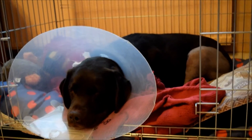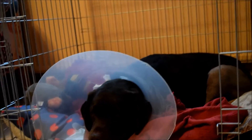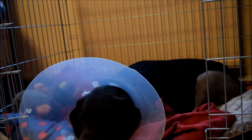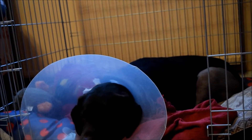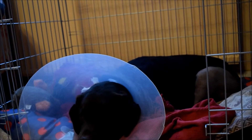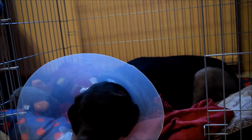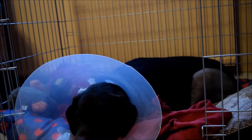So her crate is now open. We've had that open since day 3 which was yesterday, just to let her wander around if she wants to. But she is confined to one room, so this room which is the living room. And she's been really really good.